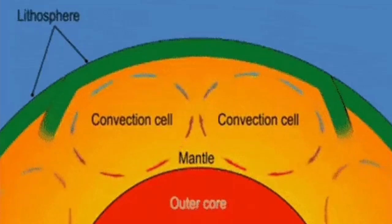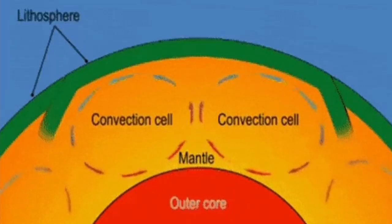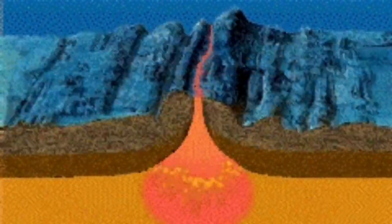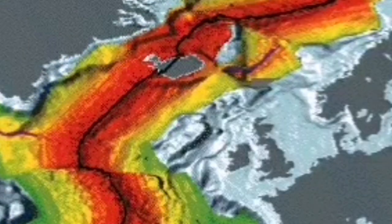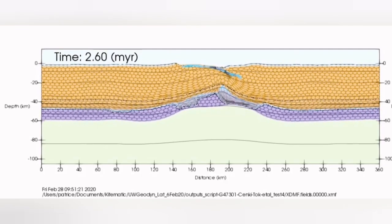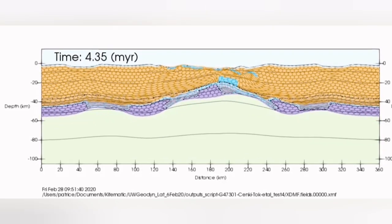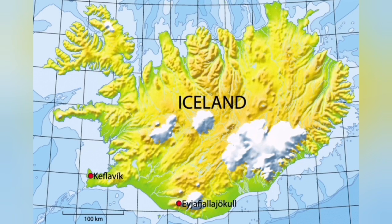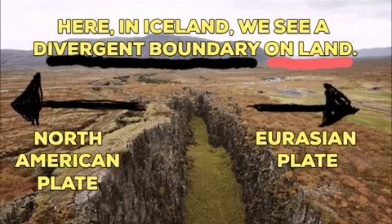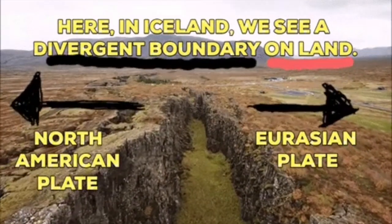The material rises from its surface and convection cells created in this way can split the crust, forming ridges on top. This ridge happens to be in the area over Iceland, where the thin earth crust has caused the mantle to rise near the surface, and sometimes the stress buildup there causes the land to split — we see the splitting of the ground between the Eurasian plate and the North American plate.